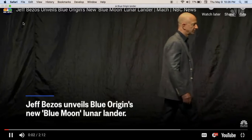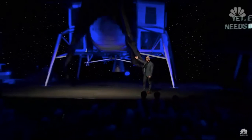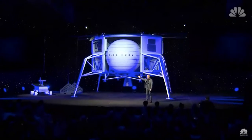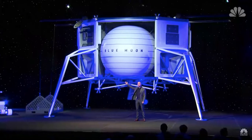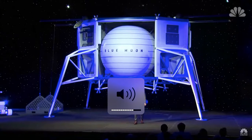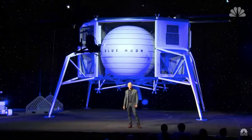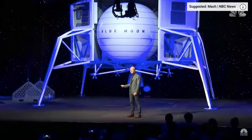Let me show you something. This is Blue Moon. We've been working on this lander for three years. It's a very large lander. It'll soft land in a precise way 3.6 metric tons onto the lunar surface. The stretched tank variant of it will soft land 6.5 metric tons onto the lunar surface.